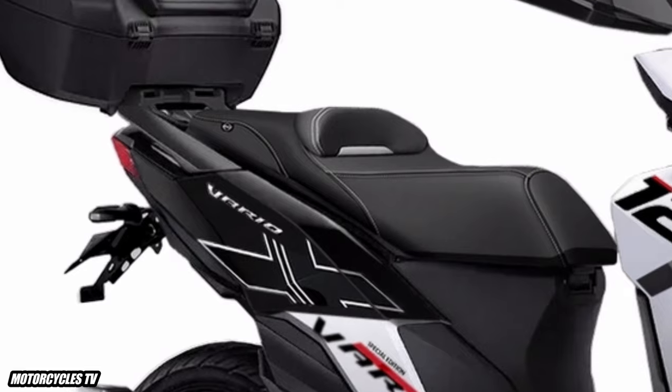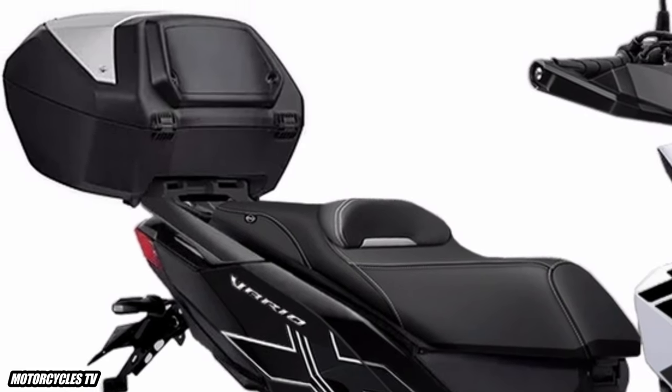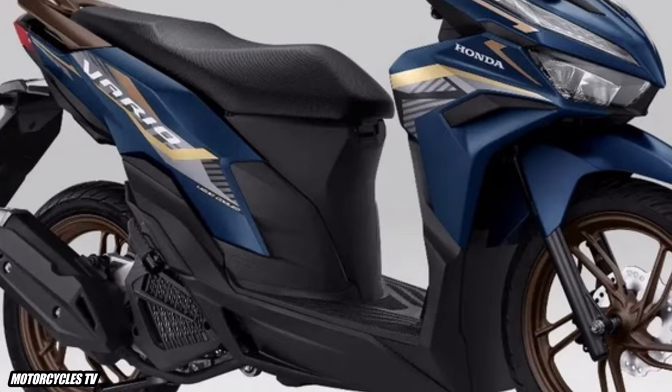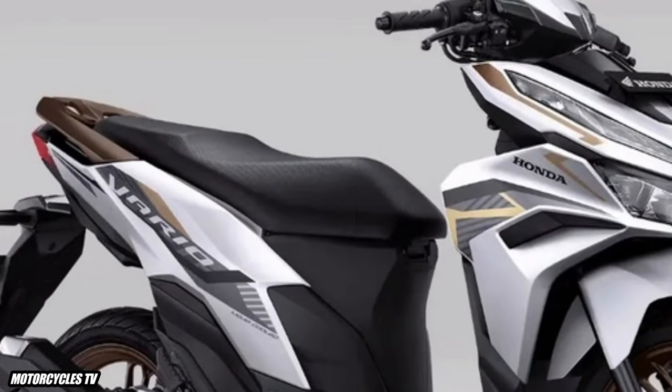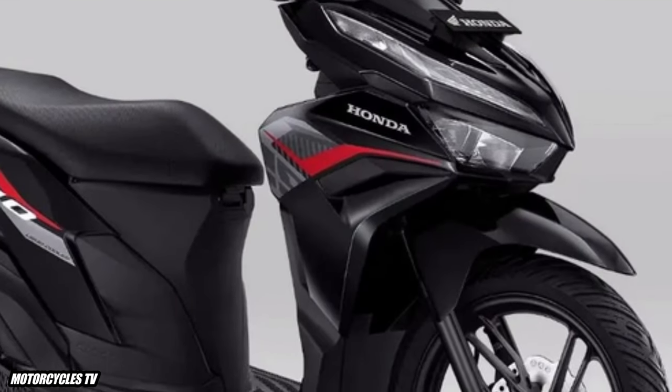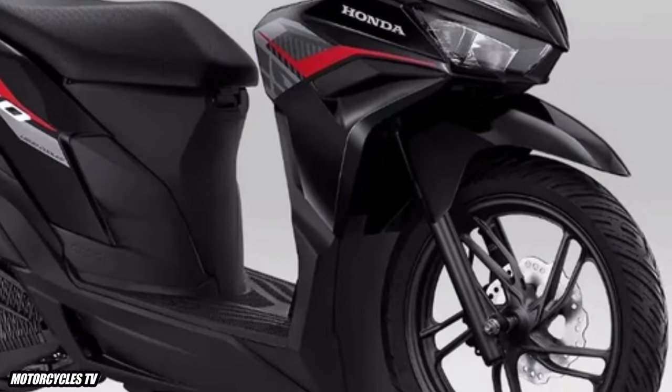The new redesigned update features a full digital panel meter display, USB charger inside the box, Honda smart key system, hook or hanger, LED lamp, 18-liter trunk, and wider tire size.